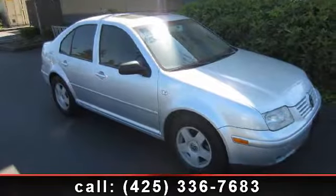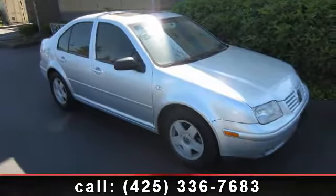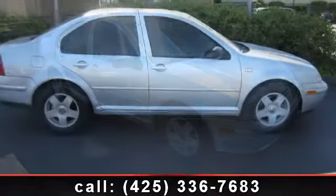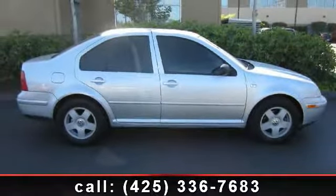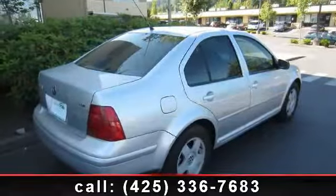Check out this 2002 Volkswagen Jetta GLS. If you are looking for a first-rate auto, this one could be yours today. This vehicle comes with a reliable 4-cylinder engine.